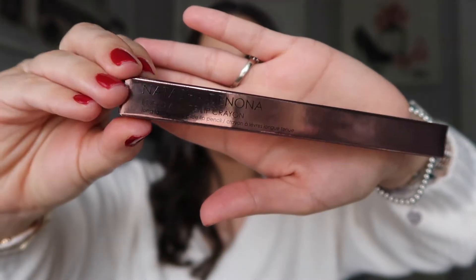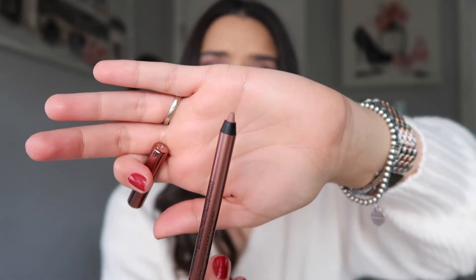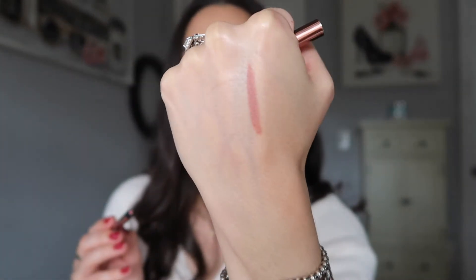Besides the lipstick, I also did purchase one of her lip liners. This lip liner is called Natasha, and the numerical name is NP1. I thought this would be a nice color to go with the Amarosa lipstick. It's a pretty basic nude — let me go ahead and swatch this on the back of my hand. Very neutral. I thought it would go really nice with the lipstick.